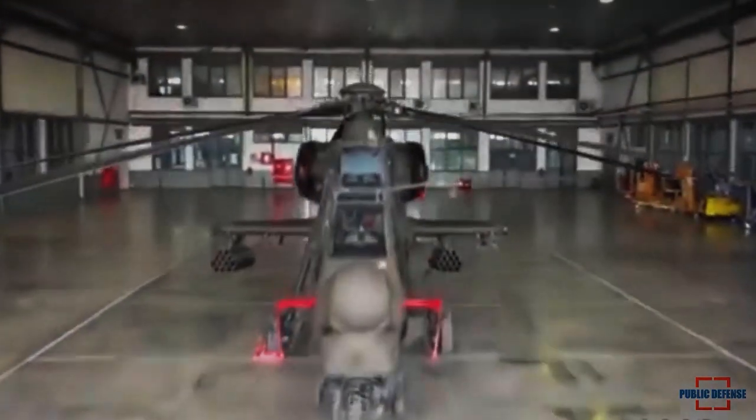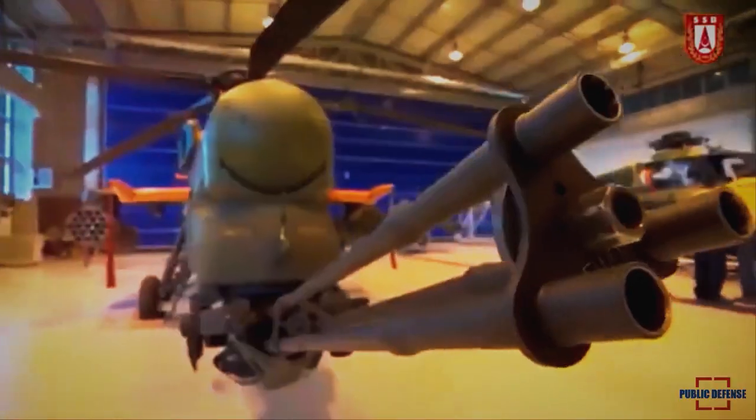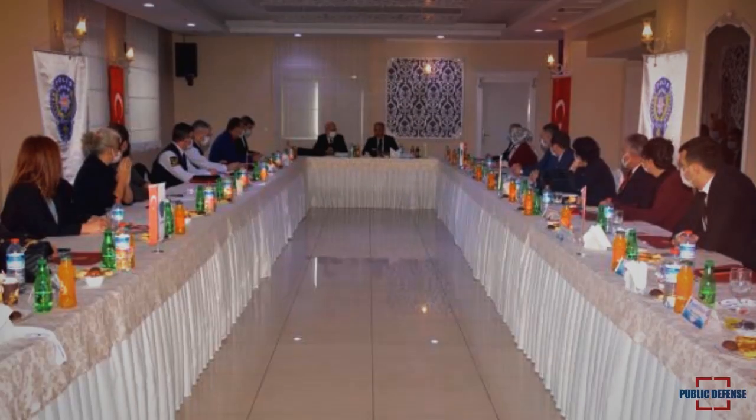Demir added that the rate of domestically produced parts was also increased with the upgrading project. He added that the ATAK helicopter was offered to the services of the General Directorate of Security for the first time.